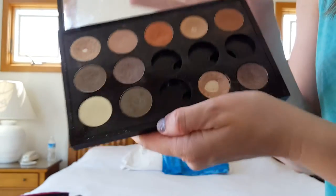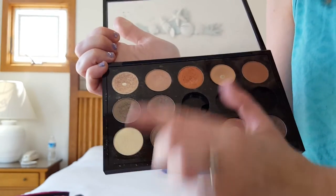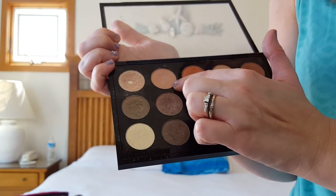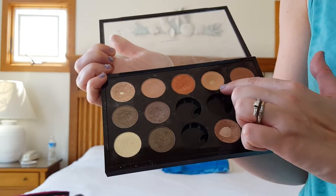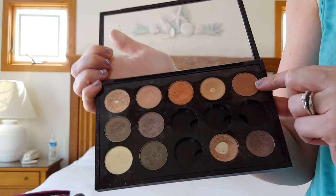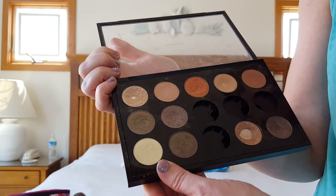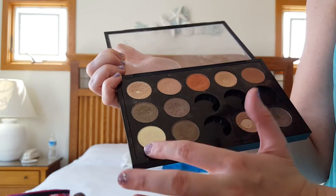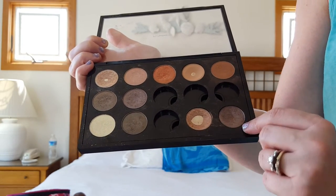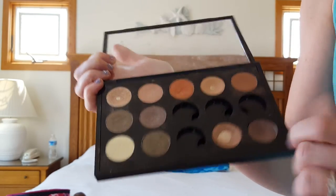This is my MAC palette and I want to show you what's in here. We have Makeup Geek on top — Shimma Shimma — and I'm not sure of that one. Cosmopolitan, Bamboo by MAC, a Makeup Geek shadow, and the new Makeup Geek duochromes. And Satin Taupe and All That Glitters by MAC. That's my little neutral palette that I've been building up.